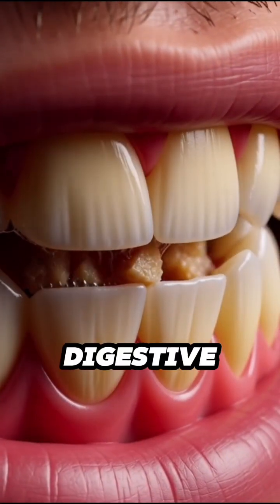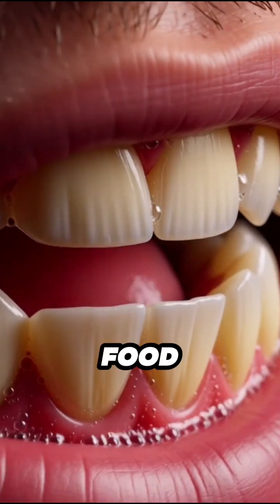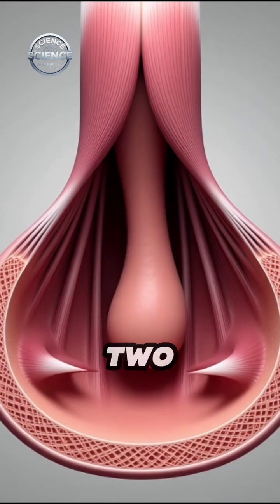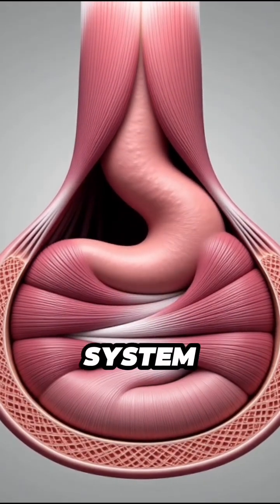Inside the human digestive system — a perfectly engineered pathway that transforms food into energy. In the next two minutes, we'll follow a single bite as it travels through this remarkable system.